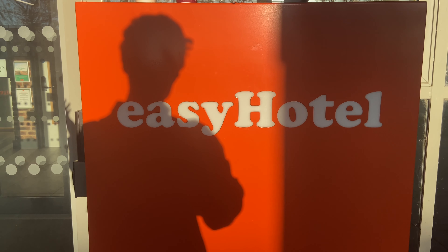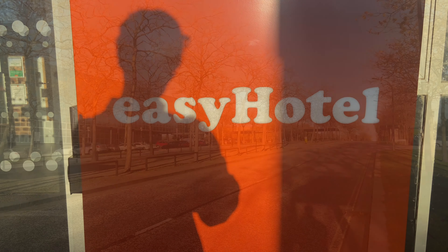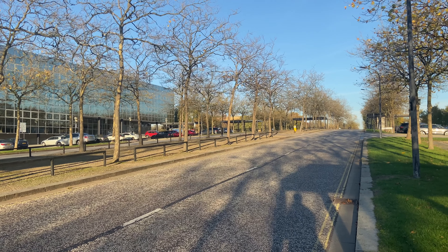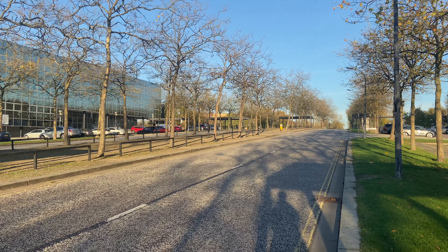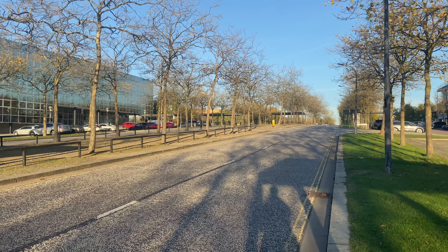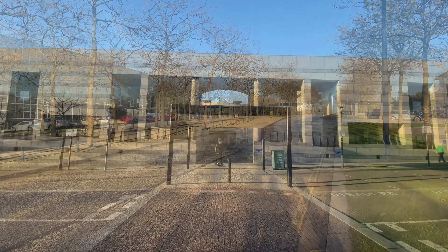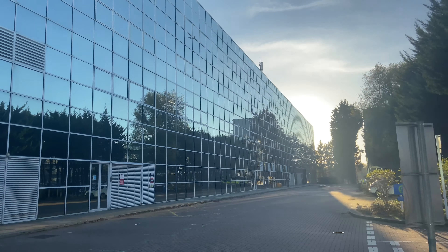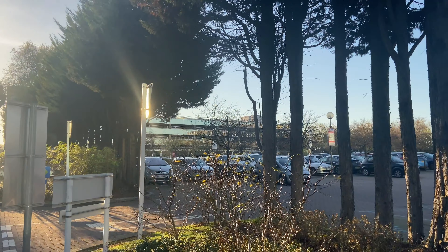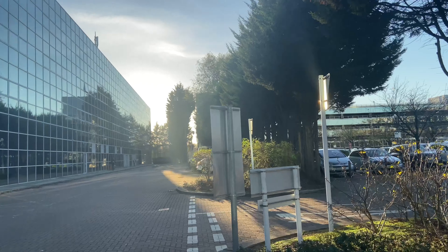It turns out EasyJet don't just do flights — they also have hotels. This road here, apart from cars driving on the wrong side of the road, it just feels so American. It's hard to explain, but it just does. There are lots of reflective glass buildings here, which is definitely reminiscent of the 1960s era when this was built.